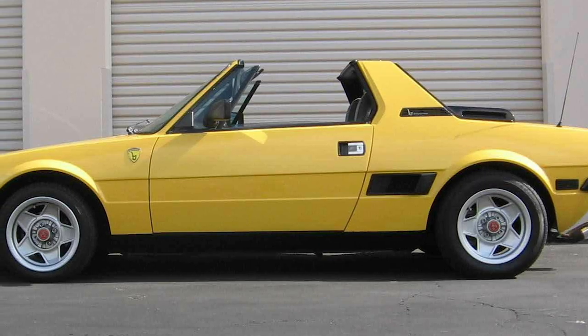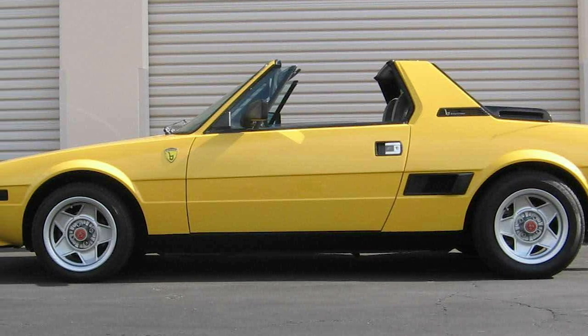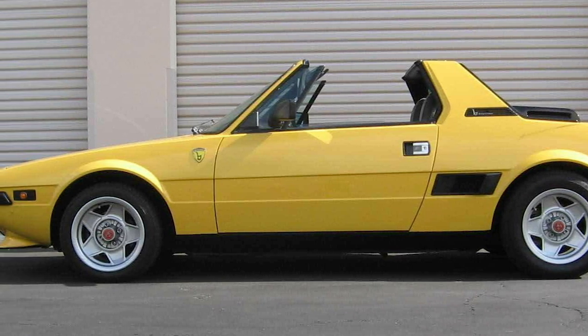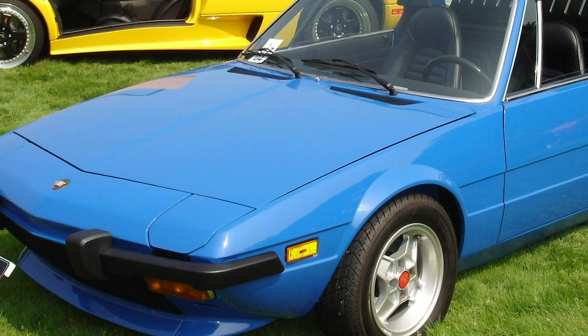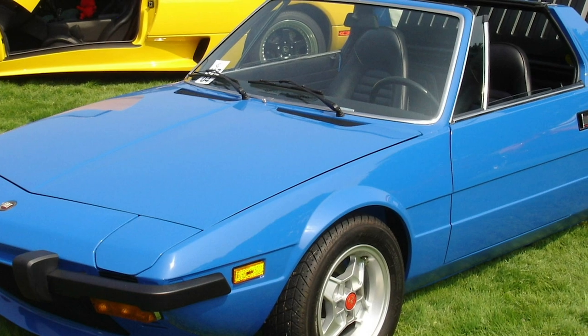Fiat X19. This quirky sports car designed by Bertone for Fiat is unmistakable with its unique design in the sports car world. It's definitely among the entries on this list that are highly desired by vintage collectors, as this design just screams 1970s.